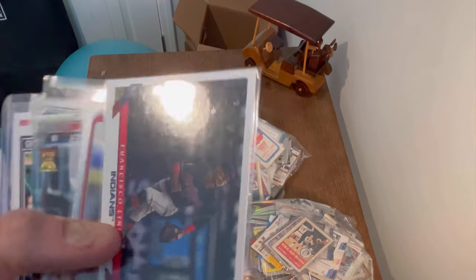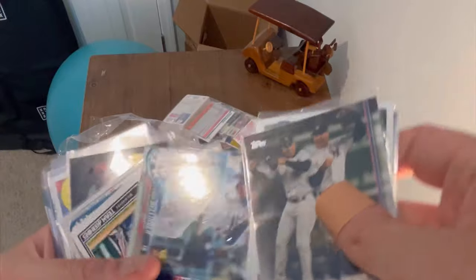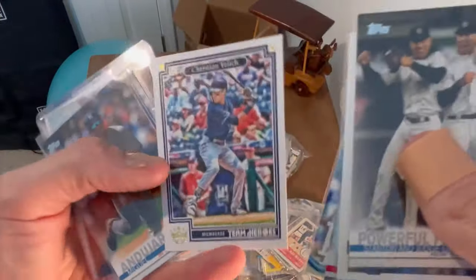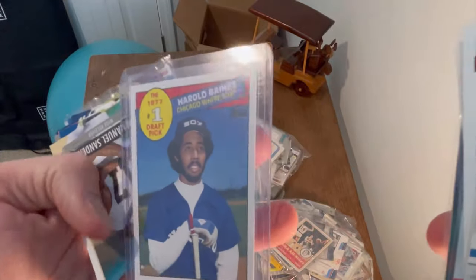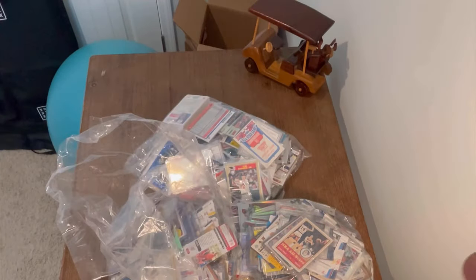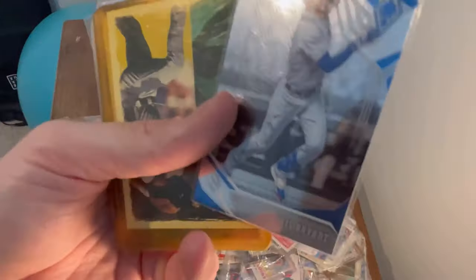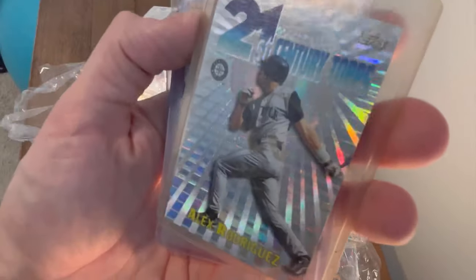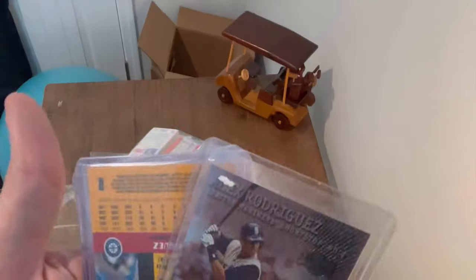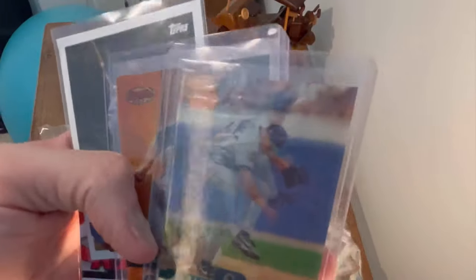Oh, this is cool — Topps 50th Anniversary Ray Allen, that's a great card. Powerful Pair Stanton-Judge 'Get Up' card. Francisco Lindor, Luke Weaver rainbow foil, Team Heroes — I've never seen that card before, that's cool. Yelich card, Harold Baines reprint. There's a kind of funny card — Alex Rodriguez making a ridiculous face.